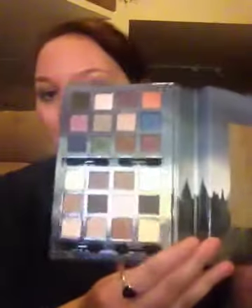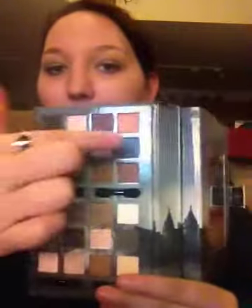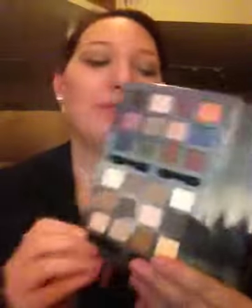First I'm just going to go over the eyeshadow colors with you guys because I'm going to be swatching these for you. I've got my handy-dandy tissue paper down here that I'm going to be wiping my hands off with so I don't mix the colors for you. I'm going to start with the 4 across the top and work my way down.